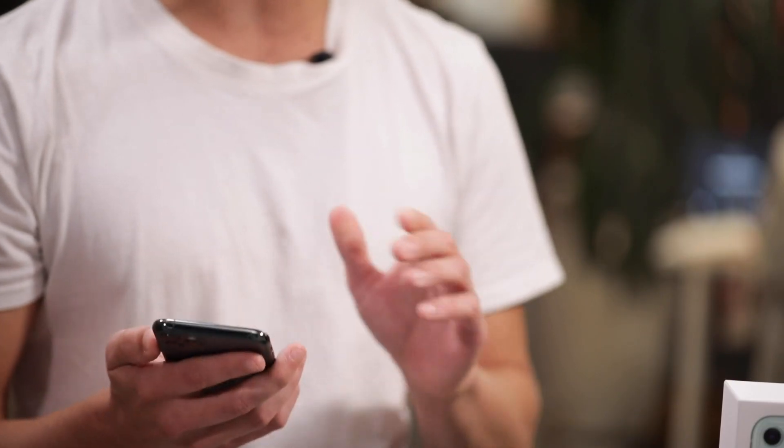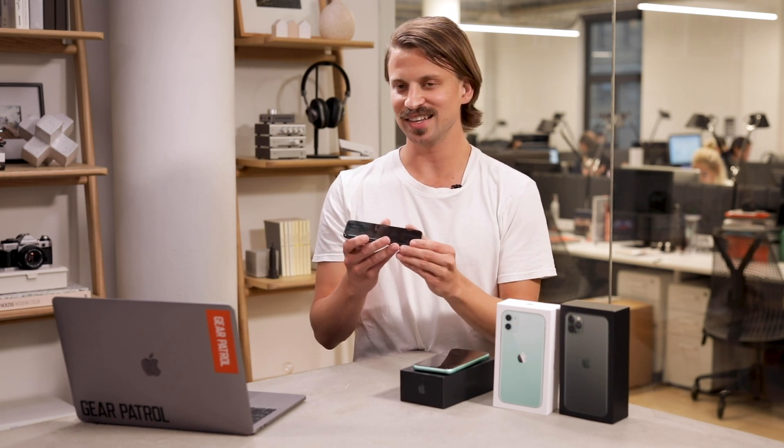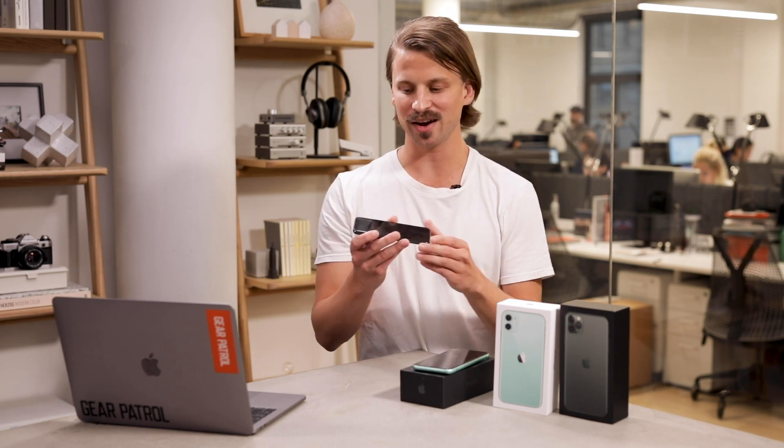Each of these smartphones is a little bit heavier and a little bit thicker — ever so slightly — than last year's models. With Jony Ive leaving at the end of this year, and his big emphasis always being "the thinner the better," it's actually kind of like Apple is entering a brand new era.